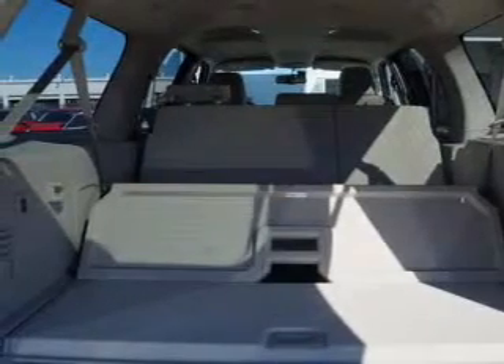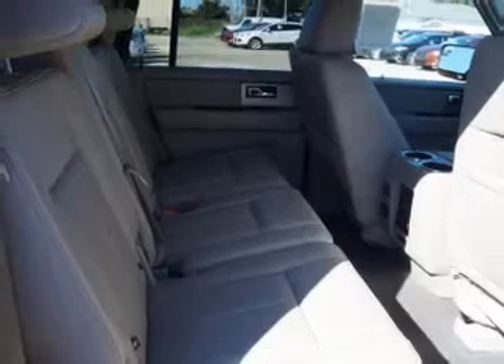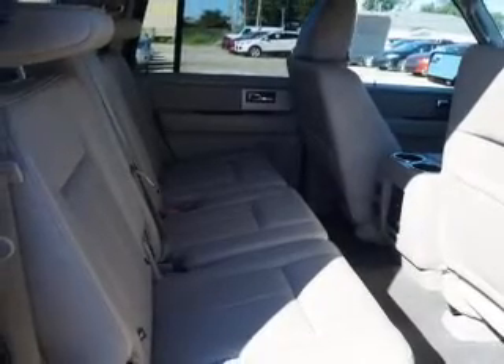Keyless entry, leather seats, power door locks, power windows, cruise control, Bluetooth wireless, an AM-FM stereo with a CD player.